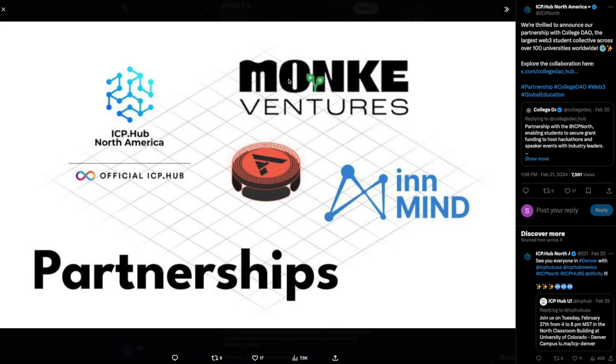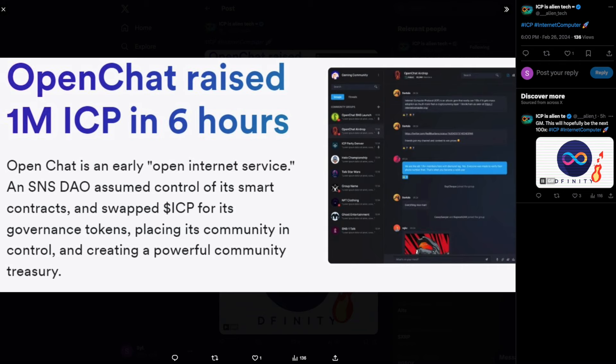Now let's look at this next piece of information. They are thrilled to announce a partnership with College DAO, the largest Web3 student collective across over 100 universities worldwide. That partnership is very good because it's going to bring use case for ICP and work like a domino effect — more and more partnerships are gaining momentum for ICP, which is very, very bullish.